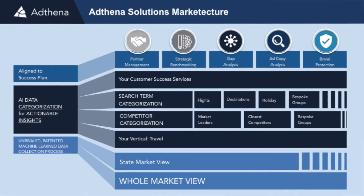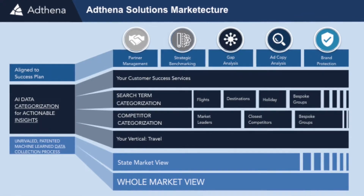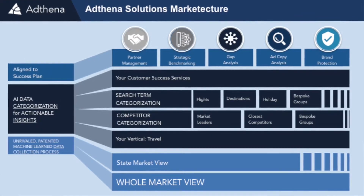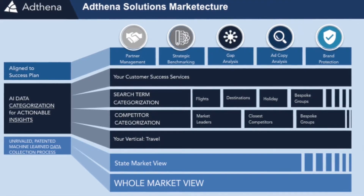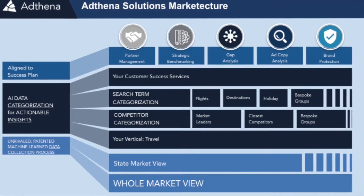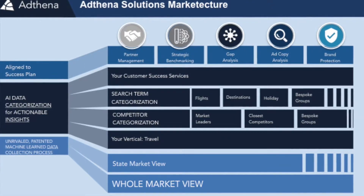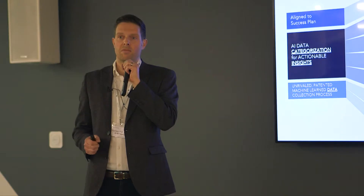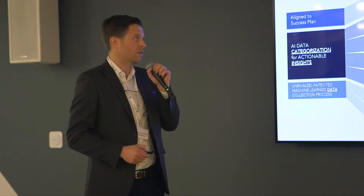We do that by aligning to our five core solutions, which I'm going to talk about in a second. So in summary, the foundations — the whole market view — is really the unrivaled, machine-learned process that gets us the data that we need. The smarts comes in with the AI categorization that happens in the torso of this process. And then finally, it's all aligned to your success plan — clients take on board Adthena to lower CPAs by 15%, whatever it might be. That is what we're aligned to, that's the goal and that's your value.